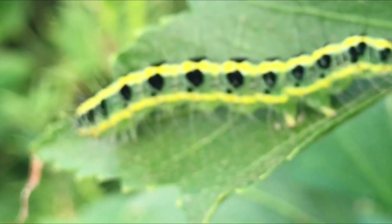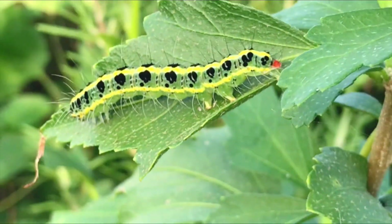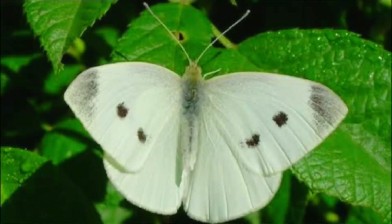After feeding and growing for a few weeks, the caterpillars pupate and transform into adult cabbage white butterflies. The butterflies have white wings with black spots on the tips, which give them their name. They are active during the day and can often be seen fluttering around gardens and open spaces.